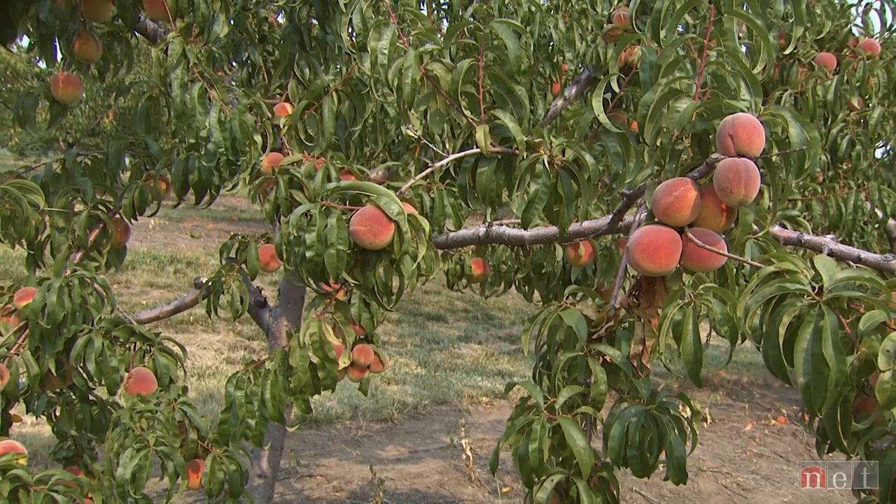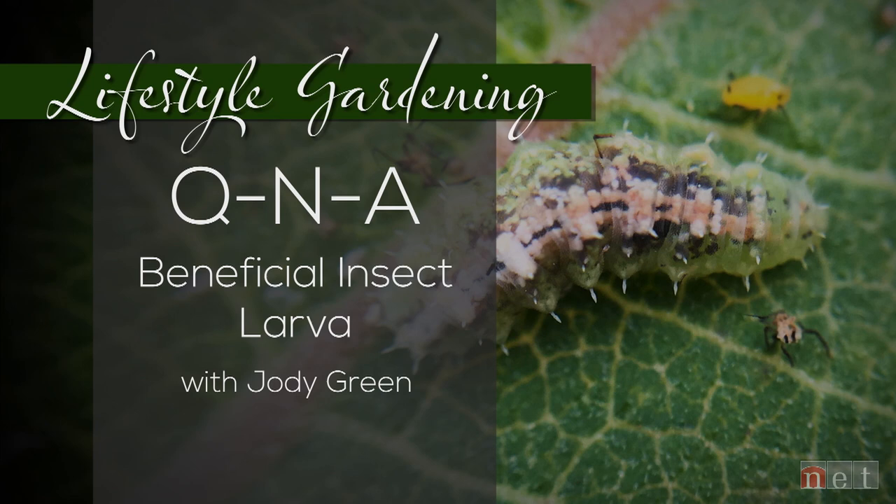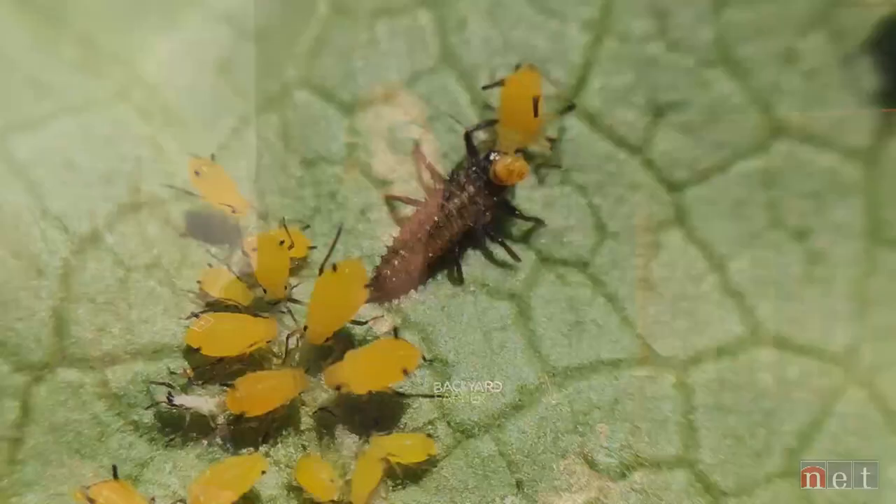Many insects we see in the landscape look very different from immature to adult — we can hardly recognize them. When we say that's a lady beetle or a lacewing, it's almost mind-blowing because it does not look like that. These immatures I'm going to talk about are very beneficial in our landscape, so they may look a little scary and unrecognizable, but we really want them there. The reason they look different is because these insects go through complete metamorphosis — four life stages: egg, larvae, pupa, and adult. In that pupal stage, they go through their transformation and come out as an adult with different mouth parts, different habitat, and different form and function.